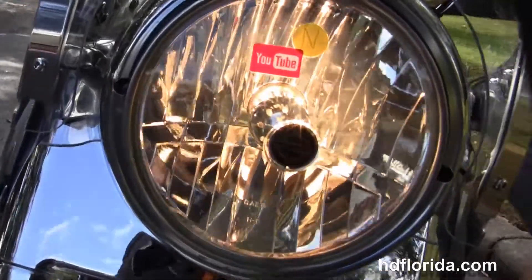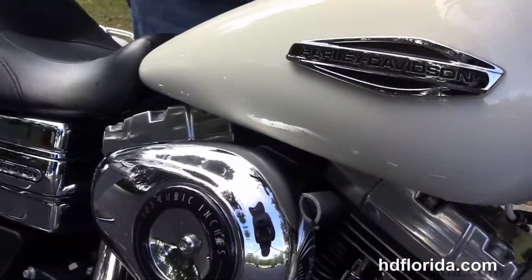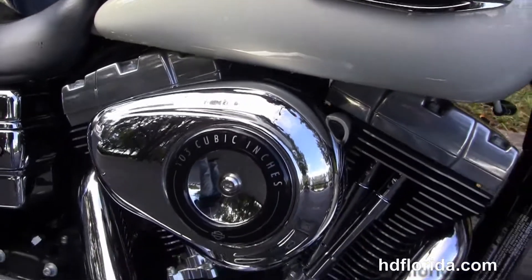It's had a fresh 5,000-mile service on it and only has 4,076 miles on it. Fire up!